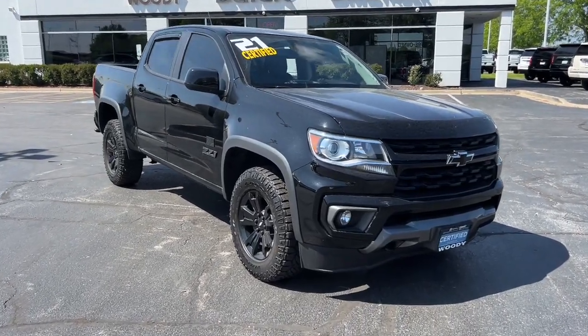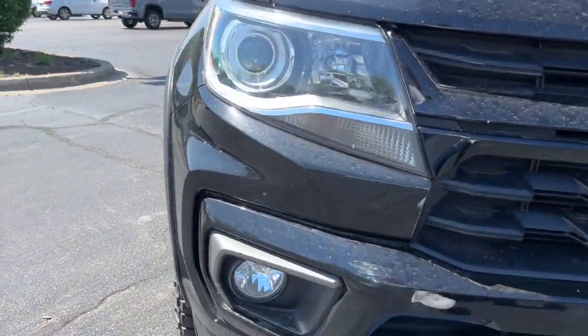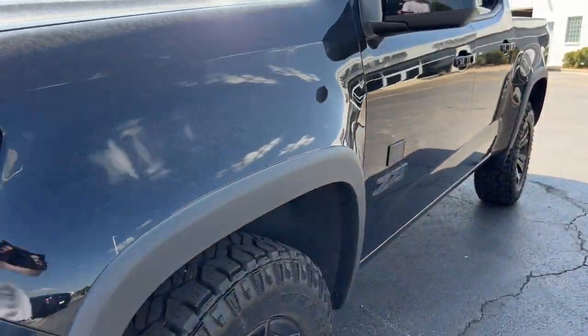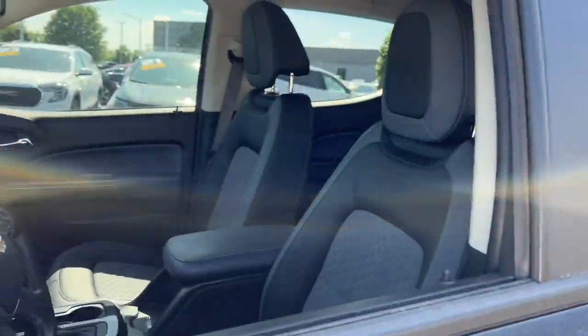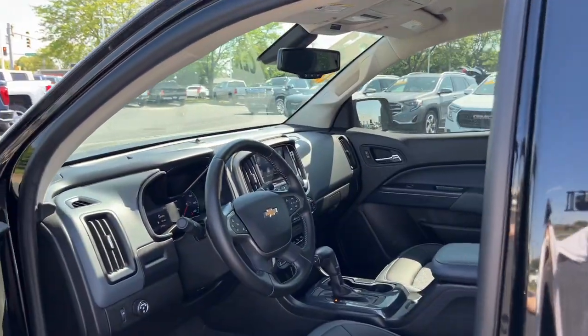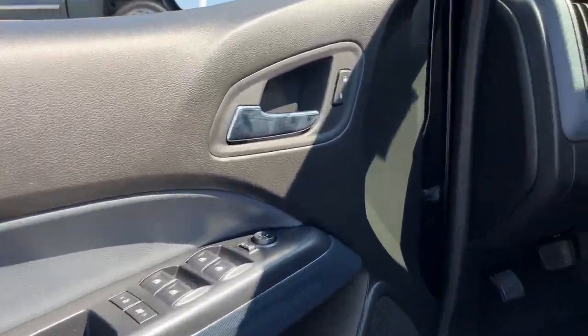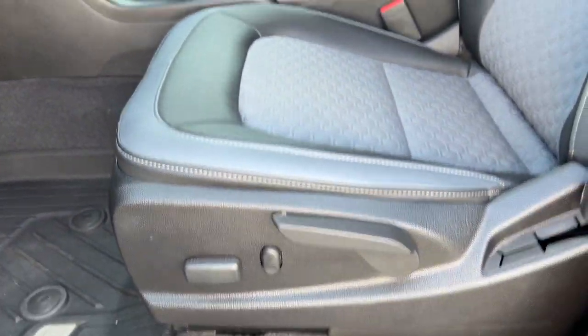Look no further than the 2021 Chevrolet Colorado. With less than 45,000 miles on the odometer, this vehicle provides excellent value. The Colorado delivers the power you need to get the job done, the comfort and amenities you want, and the fuel efficiency that just makes sense in today's world.